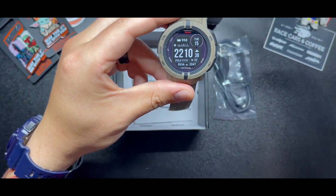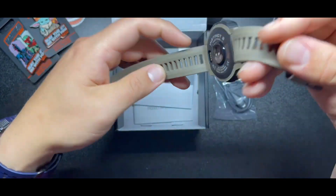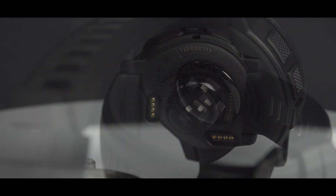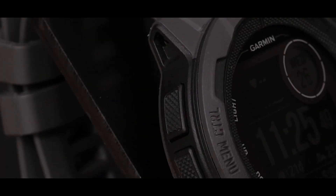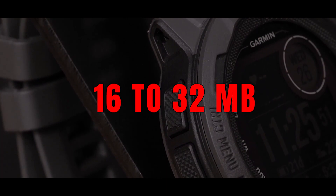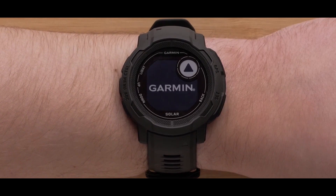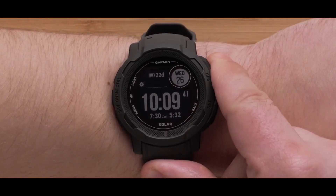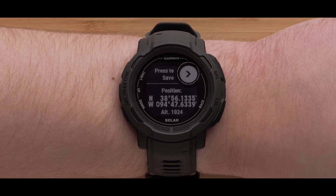In smartwatch mode, the battery life of the Instinct 2 is double that of the original Instinct; in GPS mode, it is nearly double. Garmin reduced the thickness of the Instinct 2 from 15.3 to 14.5 millimeters. Memory: Garmin doubled the Instinct 2 storage from 16 to 32 megabytes. Eventually, after enough saved activities, you'll run out of memory and need to delete old activities, although they will still be saved in the app. More memory is helpful if you sync your watch sparingly or on an extended trip without Wi-Fi access.